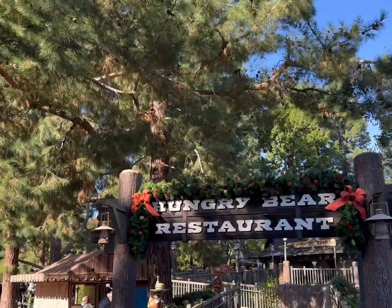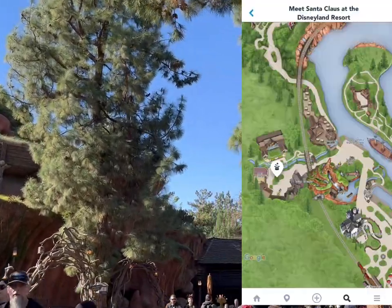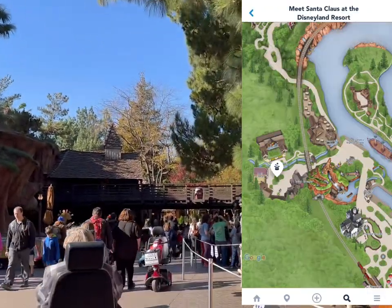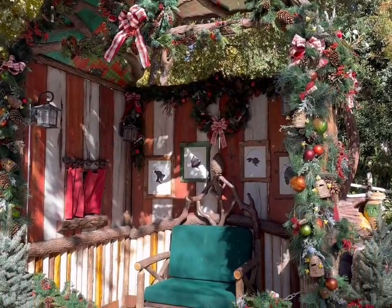Here is the Hungry Bear Restaurant — going right past Splash Mountain down this pathway, and at the very end is where we'll find the Santa spot. I'm here on a Wednesday and Santa is scheduled for 11:30. Just double-check on the app what time Santa is supposed to be there so you don't miss out — you can line up ahead of time.